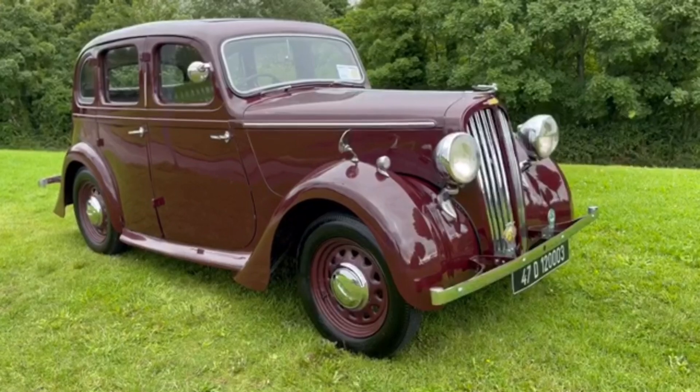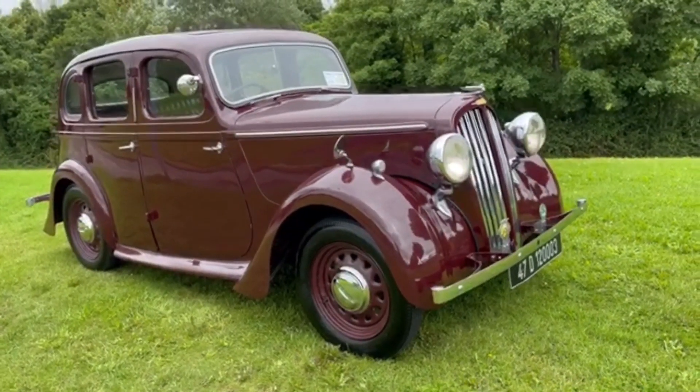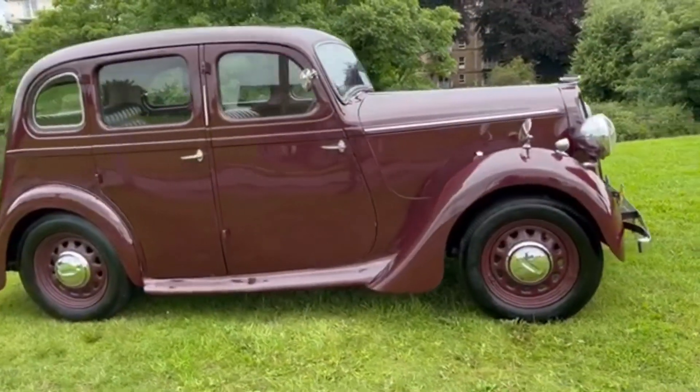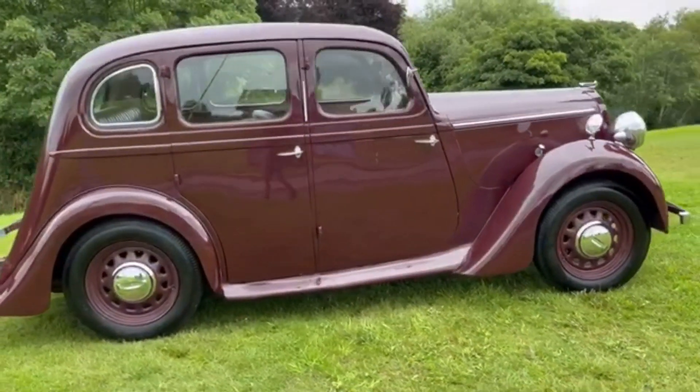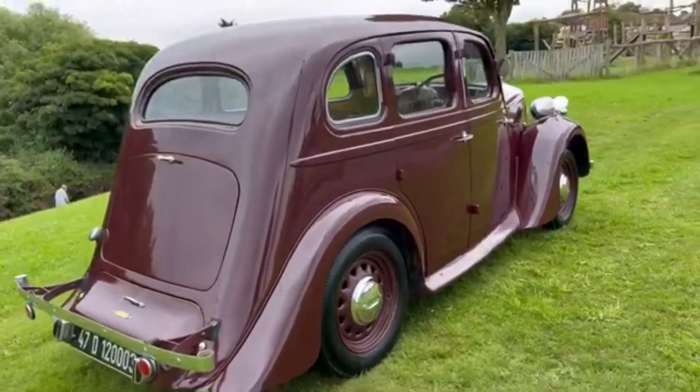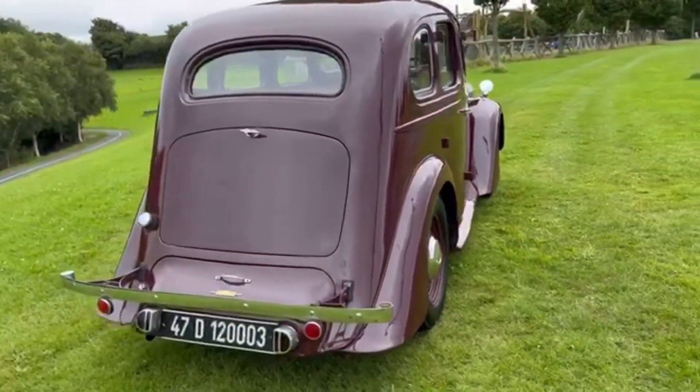Here we have a 1947 Singer Super 10. In the north of England this would be described as a bunny car. Only built for three years, from '46 to '49, just over 10,000 were produced. It's a rare enough car — there's only a handful of them left.